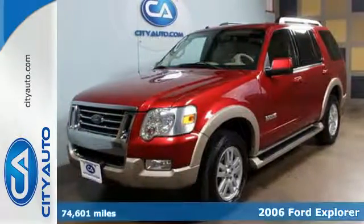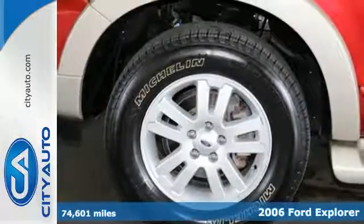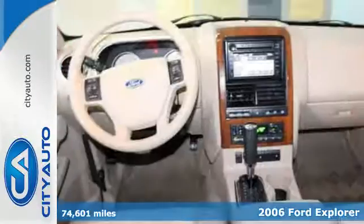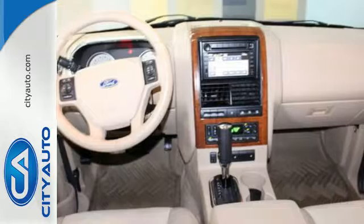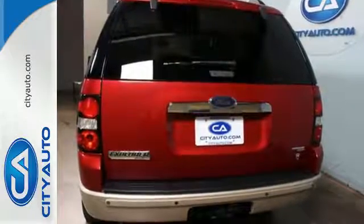This 2006 model is an example of one of the most powerful and refined Ford Explorers yet. This great SUV features stability control, four-wheel anti-lock brakes, a tire pressure monitor, and speed sensing windshield wipers.